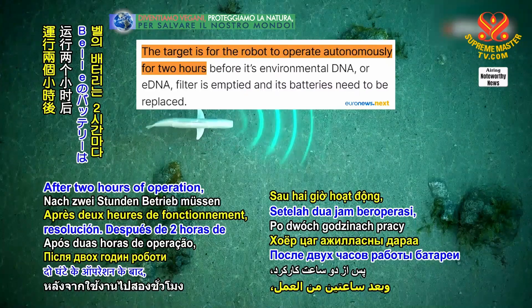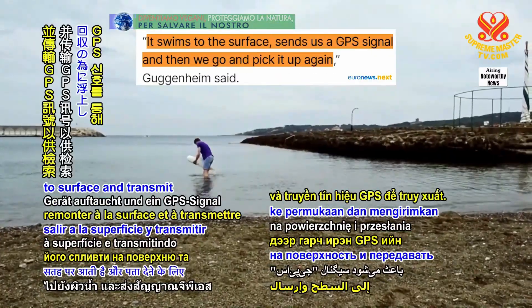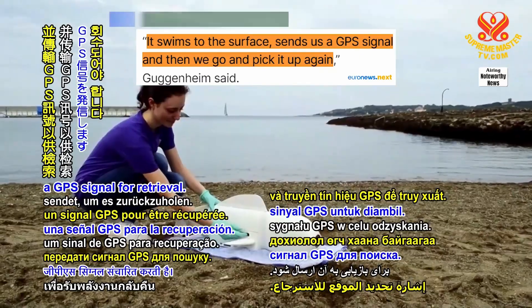After two hours of operation, BEL's batteries require recharging, prompting it to surface and transmit a GPS signal for retrieval.